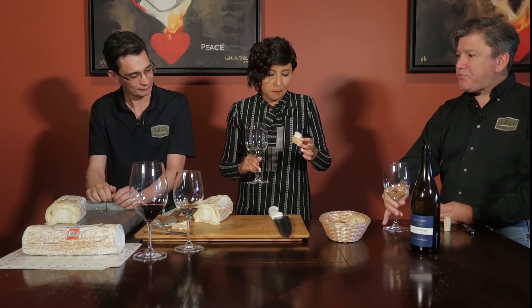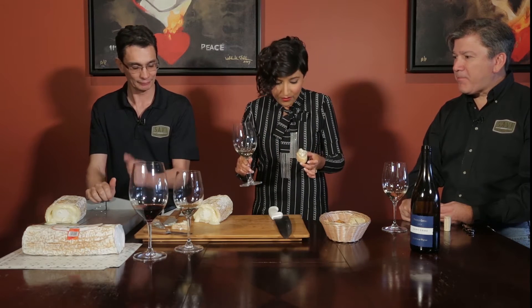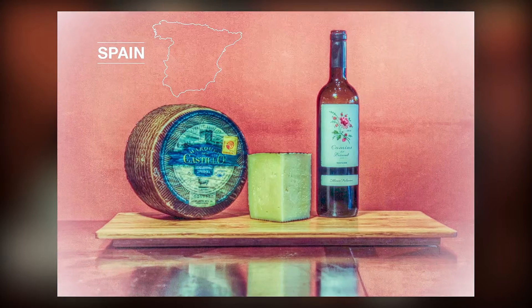Oh my god, you guys really got this smooth, didn't you? Oh, this is perfect. Goat cheese is going to be lemony, it's going to be citrusy. White wine and goat cheese — basic. And now we're going to Spain.